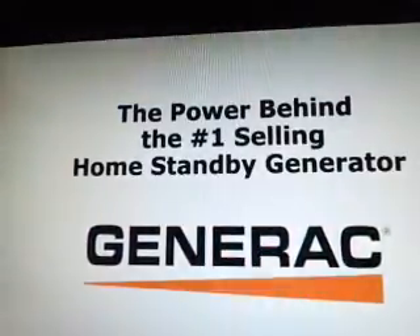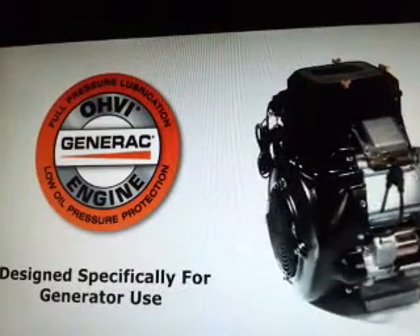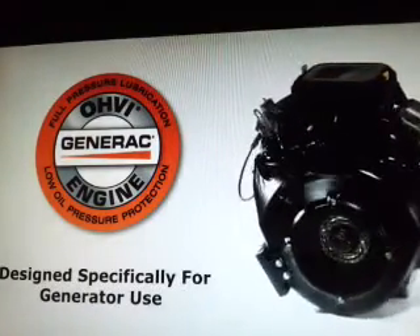The number behind the number one selling home standby generator is Generac's overhead valve industrial engine, the only engine designed specifically for generator use.